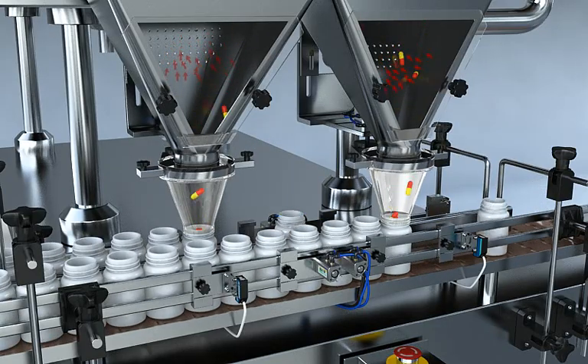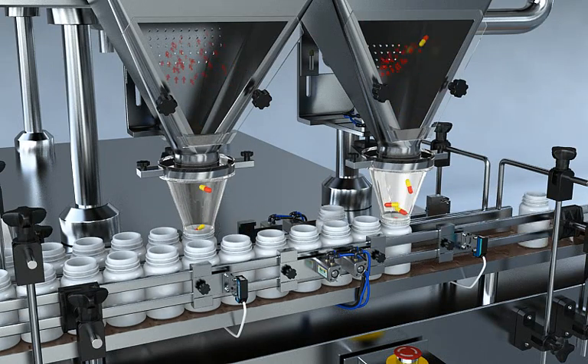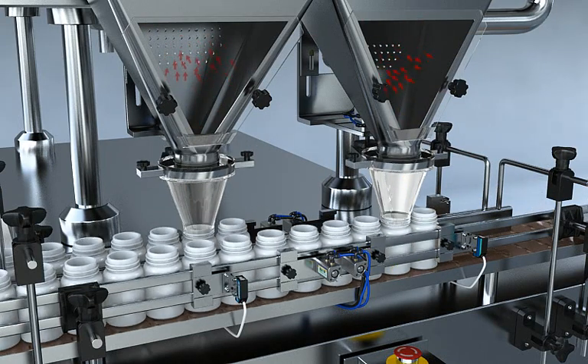The electronic counting machine counts with an efficient dust collection system that allows the counting of dusty products.